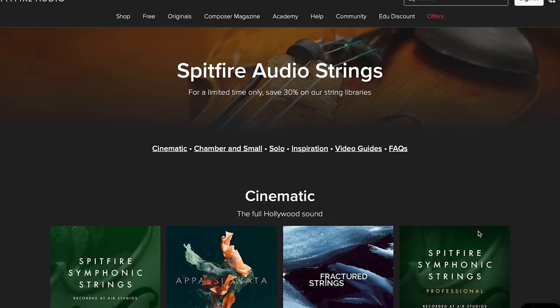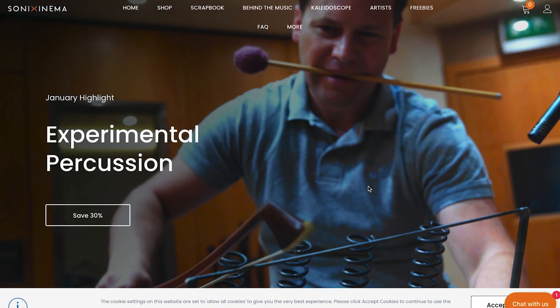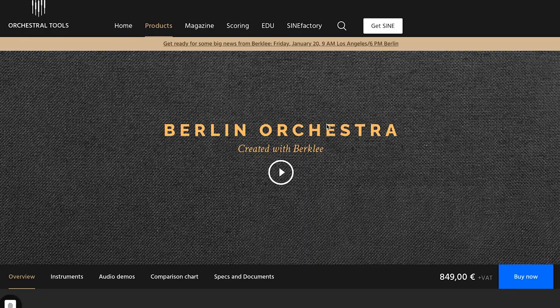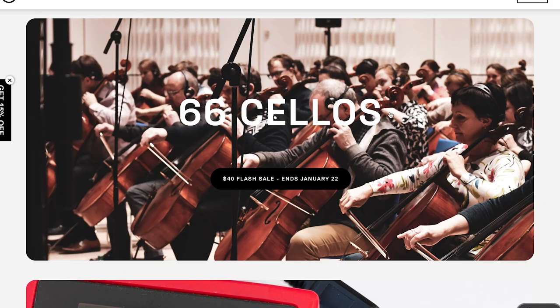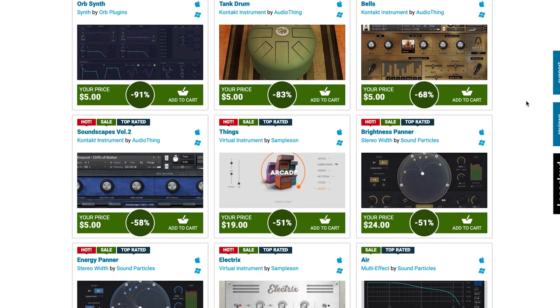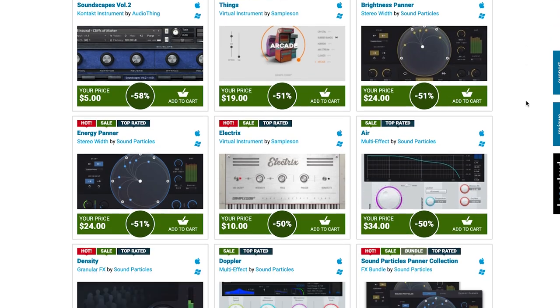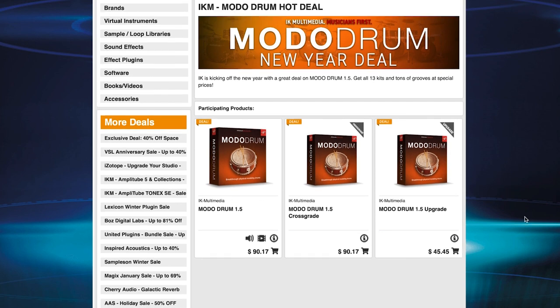Latest sales this week include Spitfire Audio with 30% off their string libraries. Sonic Cinema has Experimental Percussion Instruments on sale for 30% off. The Berlin Orchestra, created with Berklee, is on sale — grab it for $399, celebrating the Berklee and Orchestral Tools collaboration. Galaxy X by Best Service is $99, normally $259. 8Dio's got 88 Cellos on sale for $40 — flash sale until January 22nd. Over at Plugin Boutique, there's a huge Boutique Week sale going on with discounts on Audio Thing, Sample Songs, Sound Particles, and lots more.